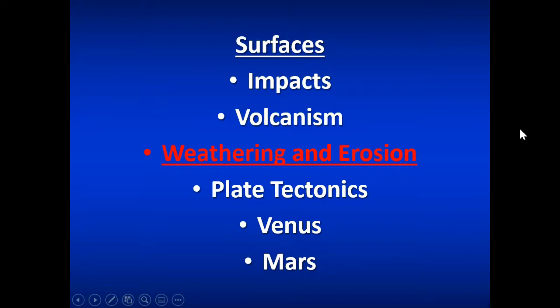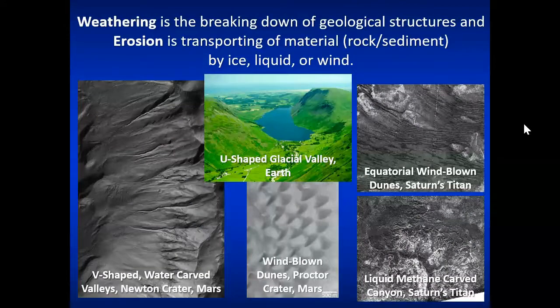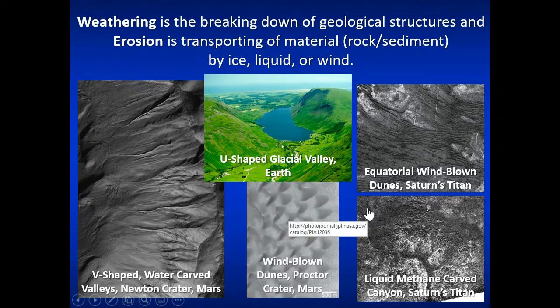Weathering and erosion takes place on the surface of a planet or moon if it has an atmosphere. Weathering is the breaking down of geologic structures, and erosion is the transporting of those materials by ice, liquid, or wind. You can see a U-shaped valley on Earth made from glaciers. There are also water-carved valleys and canyons on Mars, wind-blown dunes on Mars, and as the Huygens probe parachuted through Titan's atmosphere, it photographed wind-blown dunes and liquid methane-carved canyons.